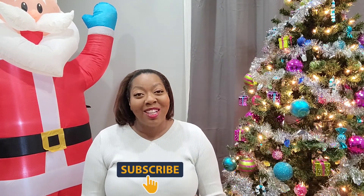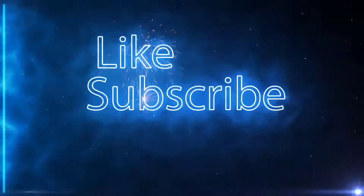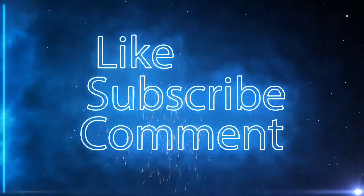Hopefully you guys enjoyed this review. Let me know if you want more reviews like this — actually trying out the products as opposed to just unboxing Pinch Me. Make sure you like, comment, rate, share, and subscribe to my videos. Until next time, guys — bye!